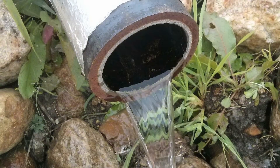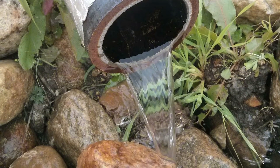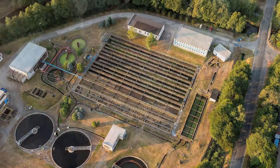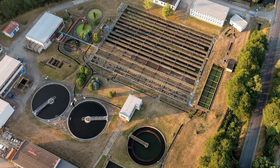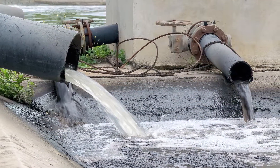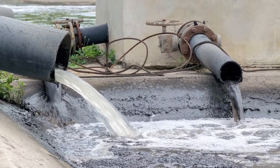Landfill leachate, municipal wastewater, industrial and process wastewater — government and private industry across the country and around the world struggle with these waste streams. Many have contaminants that cannot be removed by traditional treatment methods.